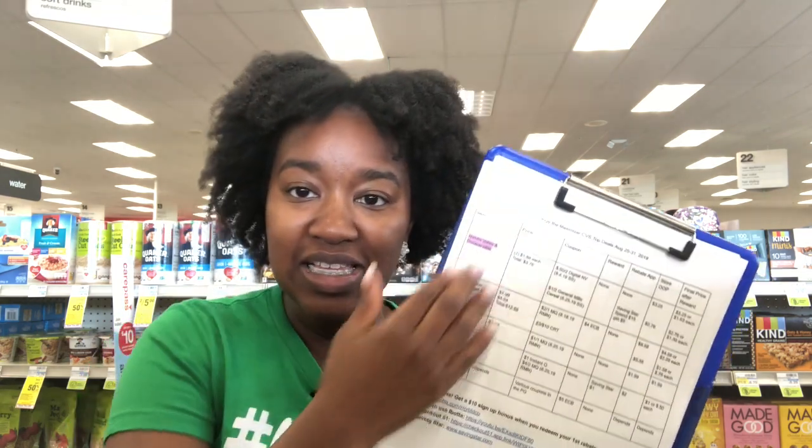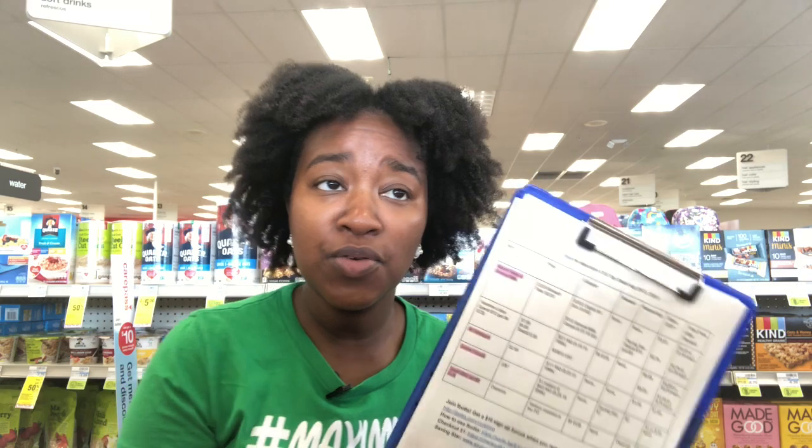This is a Google document. Click the link and it'll give you access to view and print. You cannot edit. Anything highlighted in pink is a beginner deal. Make sure you open it using Google Chrome or the Google Docs app on your phone. If the margins are cutting off, view it in print mode and you'll be able to see and print the margins correctly.